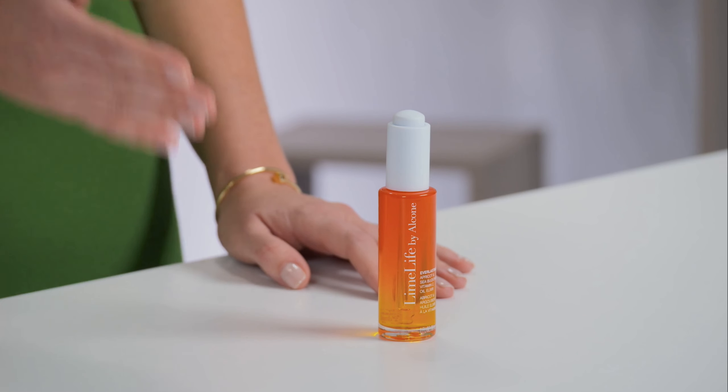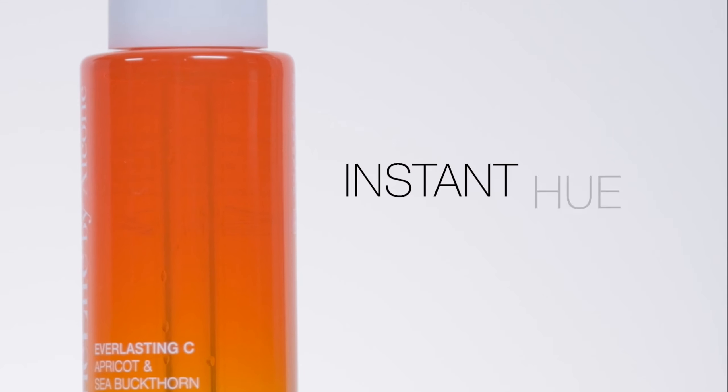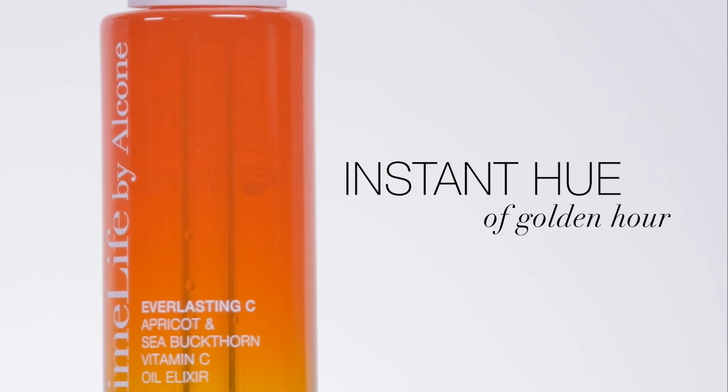Beta carotene, a natural pigment derived from fruits and vegetables such as sweet potatoes, carrots, or apricots, adds an extra boost, contributing to the beautiful color you see in the bottle and that instant hue of golden hour when applied to your skin.